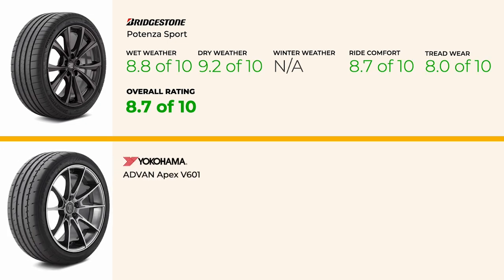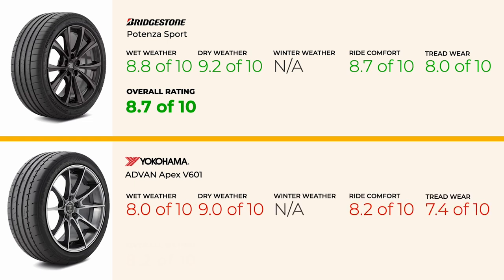Finally, the Yokohama Advan Apex V601 is worth a look. While it might not reach the absolute top-tier performance of the Bridgestone, it still provides a solid driving experience and is much more budget-friendly. It's a good choice if you want a capable tire without spending as much, and it may offer better treadwear.